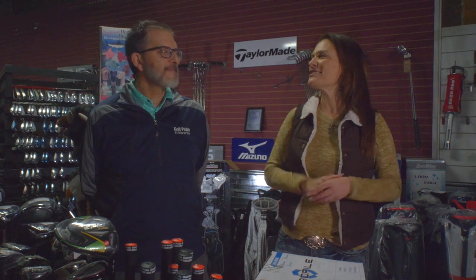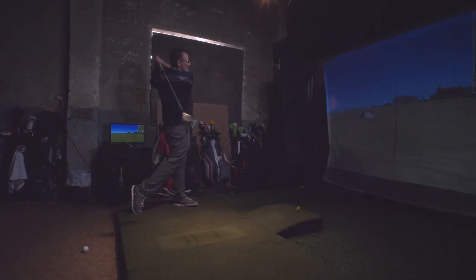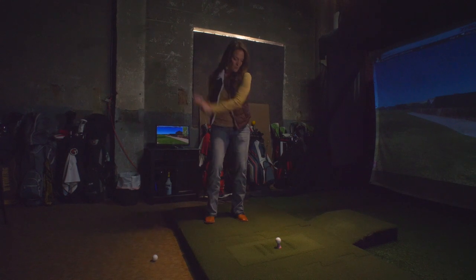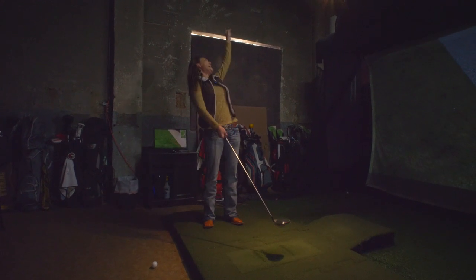Even though you have a store, do you get out on the golf course occasionally? I do get out occasionally — I try and play more and more each year. That doesn't always work, but every year I try to play more. That's probably every golfer's goal! Thanks everybody for watching this video — we really appreciate you. Remember, we want you to love where you live. Make it a great home buying and selling day — see you soon!